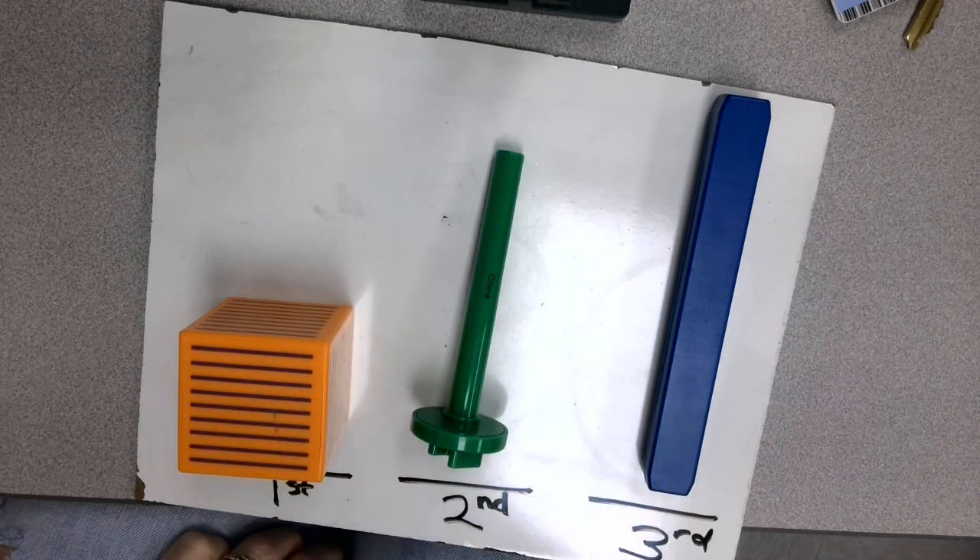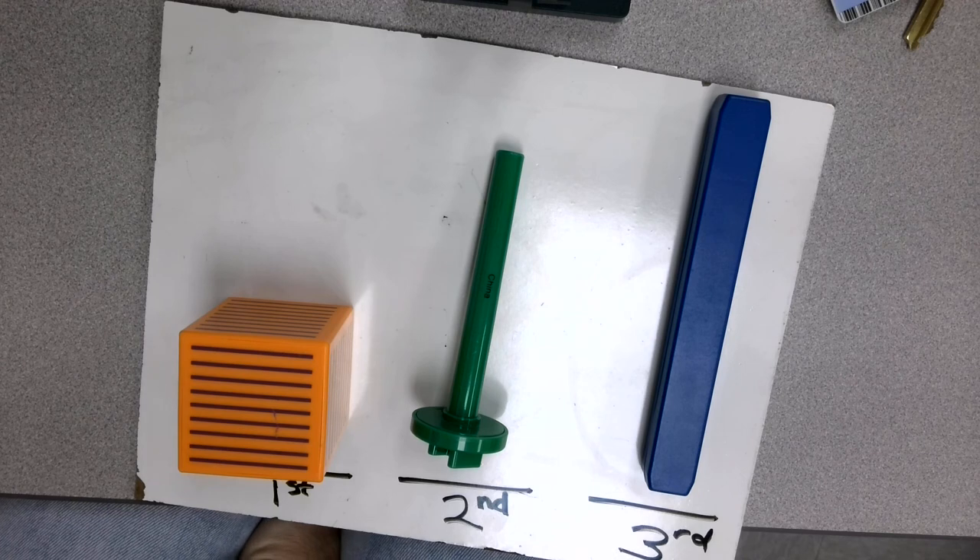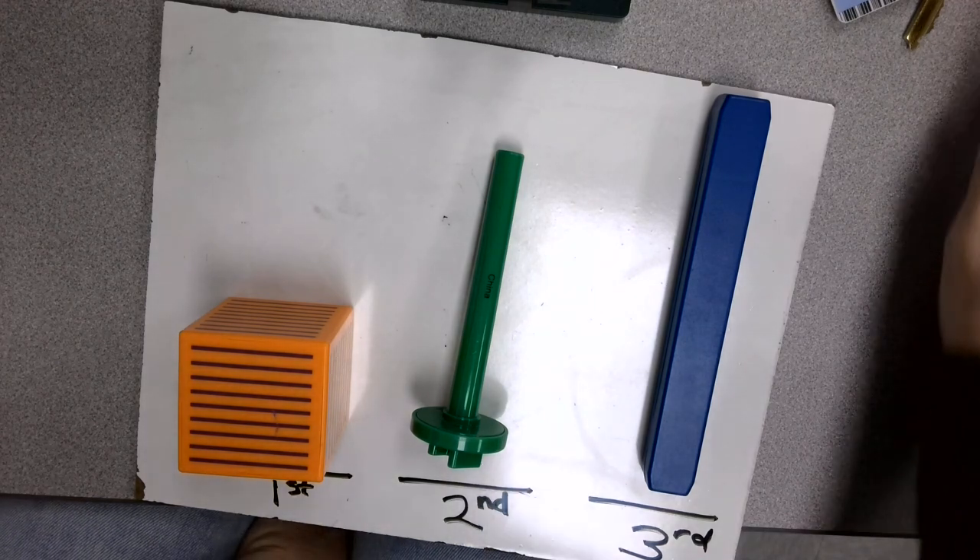I want you to look around your house and see if you can find three things — it can be anything that you find. Then I want you to put them in order from the shortest to the tallest. Take a picture of what you find and send it to Ms. Hamilton.